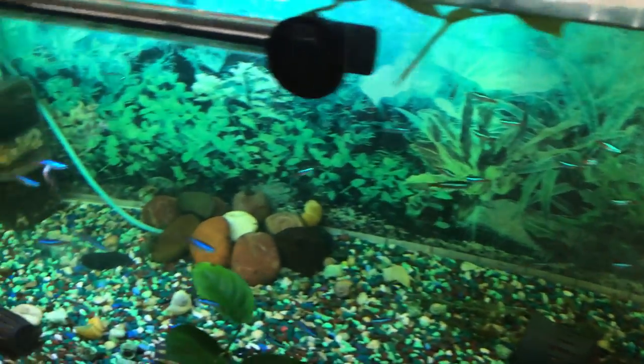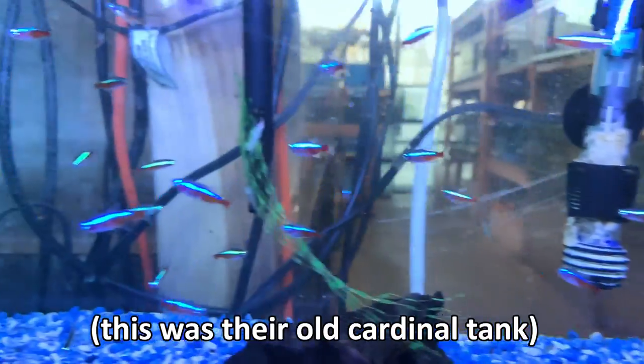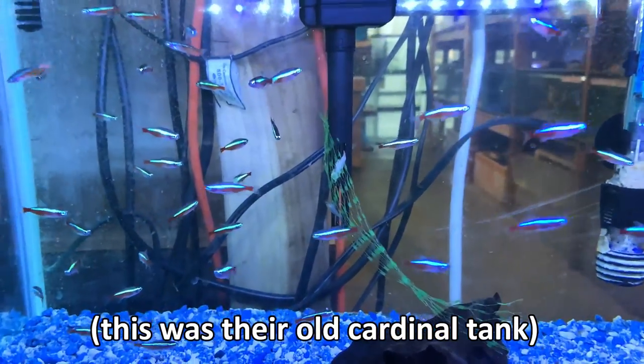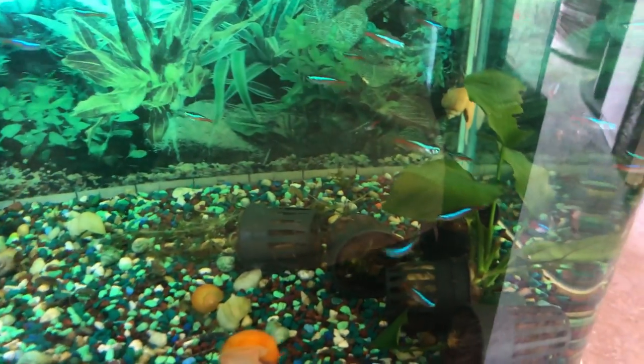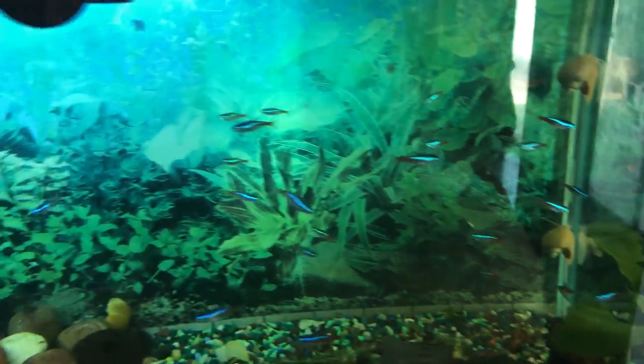There's also this tank that's always changing — there's always different fish here every time I come. Today there's like 100 neon tetras, and they're looking really good. I used to buy my cardinals and neons from here. Really good quality fish. Some of the tanks might not look that good, but their fish are super high quality. I've almost never had any bad experiences getting fish here.